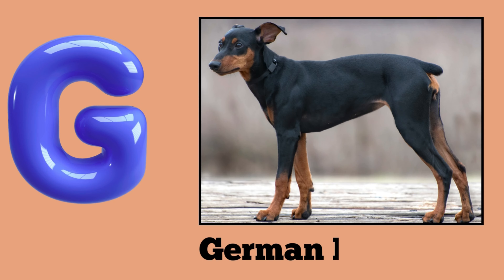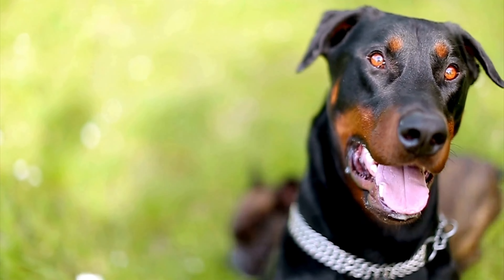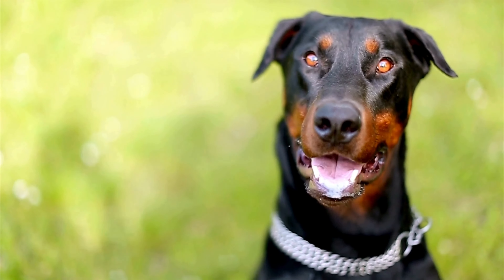G. German Pinscher. G. German Pinscher. German Pinscher.